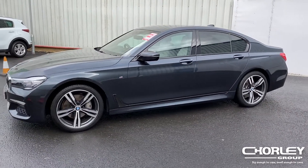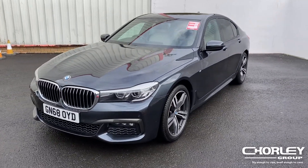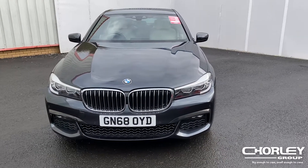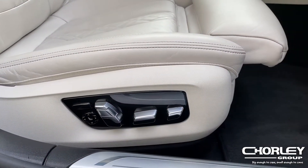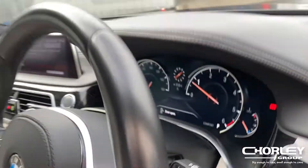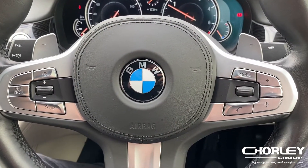As we move to the inside, you will be surprised at the level of detail and superb specification. On the inside you are welcomed by the leather interior with electrically adjustable seats and massage seats for both front passengers. You have steering wheel controls that consist of cruise control, speed limiter and Bluetooth.